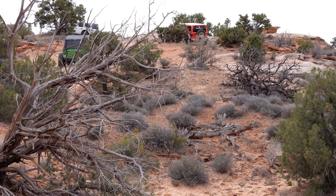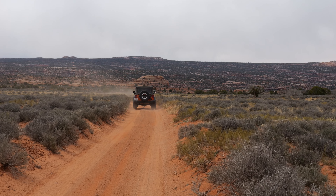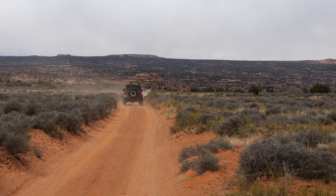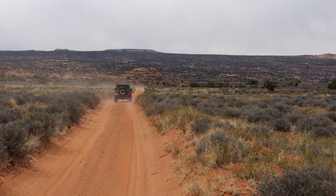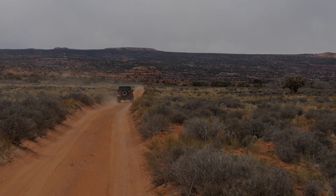With the day getting long and the group being tired, with the end of the trail just ahead, the group is grateful to experience what many people say is one of the better trails on the map. It's easy to see why Jeep named this one of their Badge of Honor trails, as it's full of epic challenges, beautiful scenery, and great stories.